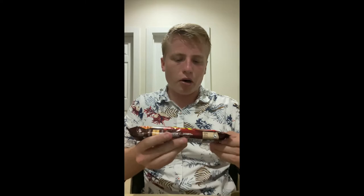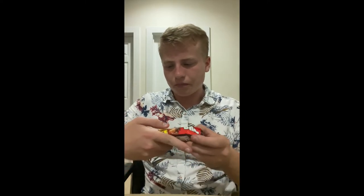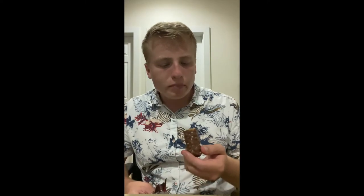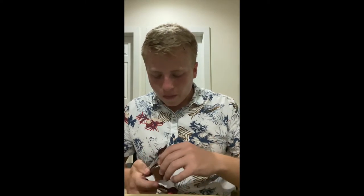And then a Lion Bar — it's a duo. It's also Nestle. It's kind of what I'd expect: solid and good. There's wafer, caramel, and rice. It's good stuff. Nestle bars in the United States are not nearly as good — I'm just going to tell you right now, not nearly as good.